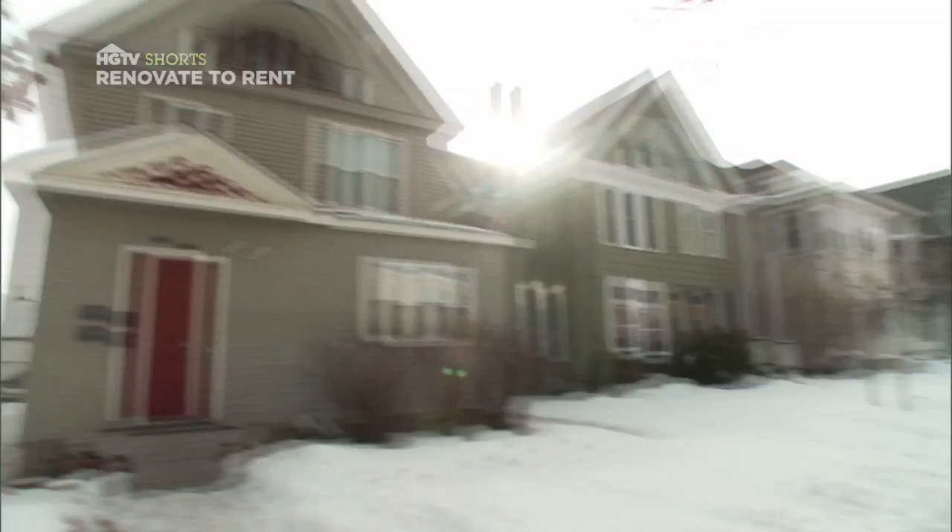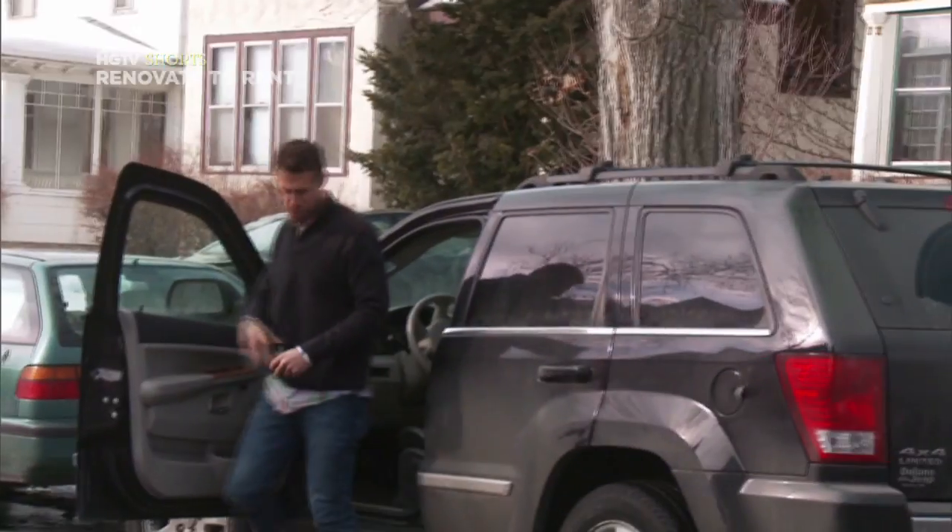Today it's all about duplexes in great neighborhoods. We're out trying to find the one that's going to make us the most money in rent.